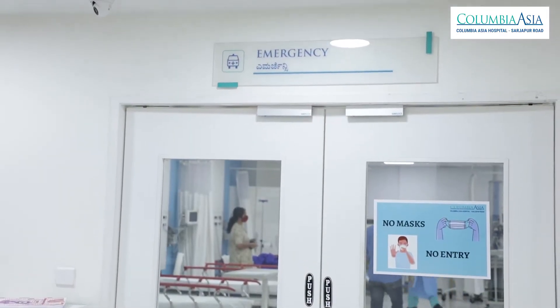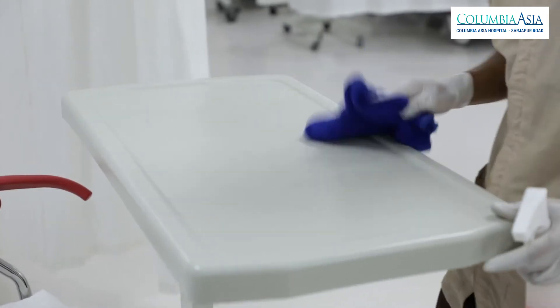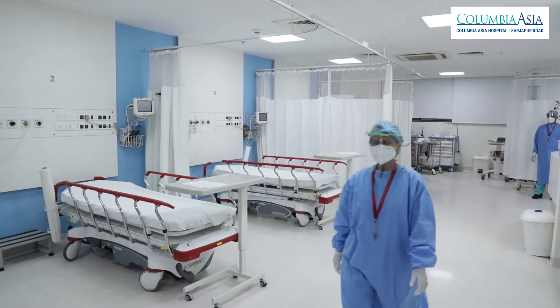The emergency department is well equipped with all scanning and triaging procedures to segregate patients with infectious and non-infectious ailments and treat them with dedicated staff wearing complete PPEs. When a patient comes in, we have made masks mandatory for everyone — for the patient and attender who comes inside the emergency department door.